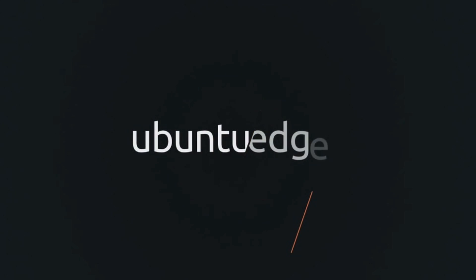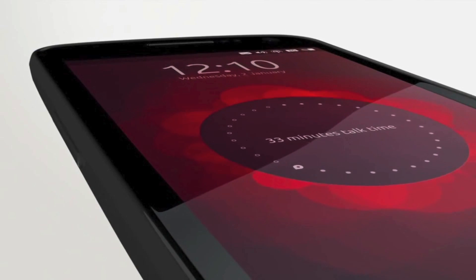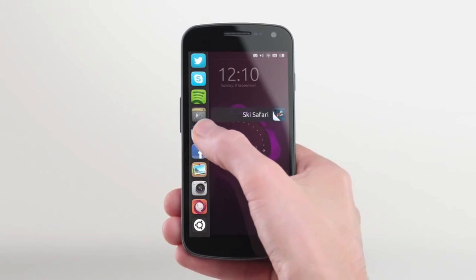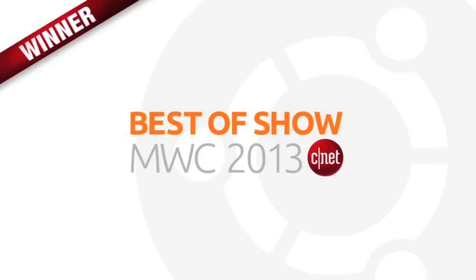And here it is — the Ubuntu Edge. If you want to get this, you'll have to visit the Indiegogo page and pledge $695. But this phone is supposed to revolutionize the market.